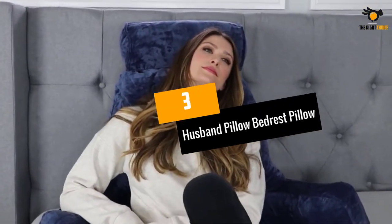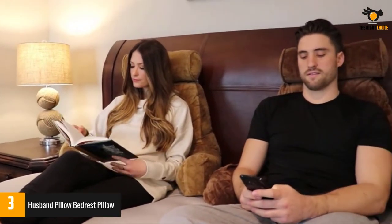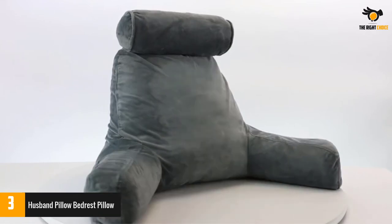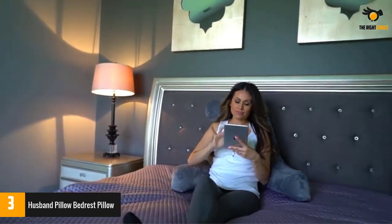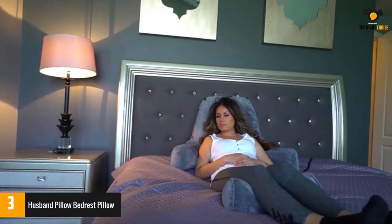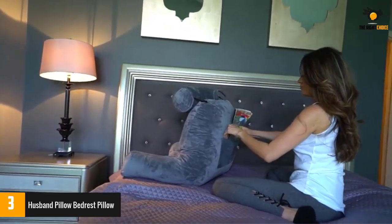Number 3: Husband Pillow Bed Rest Pillow. This bed rest pillow from the House of Husband Pillow is truly one of the best bed rest pillows you can ask for in the market. This product is obviously huge in size — it measures 78 cm in height and 99 cm in width. It not only provides complete back support but also ensures that you get enough space to be comfortable. It also comes with shredded memory foam which adjusts itself to the contours of your body for utmost relaxation.